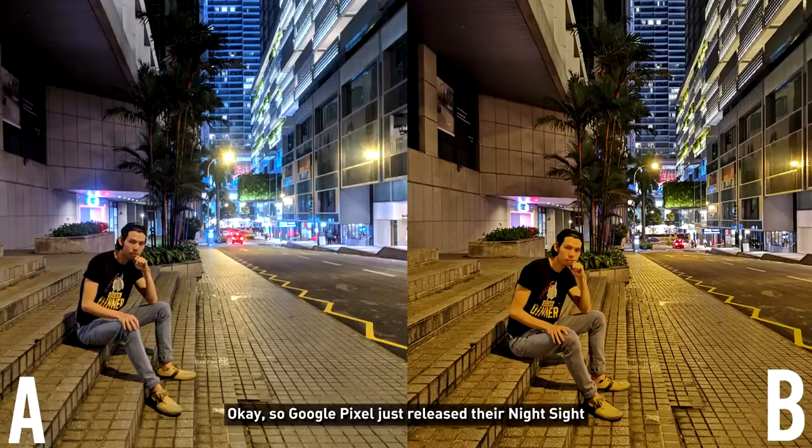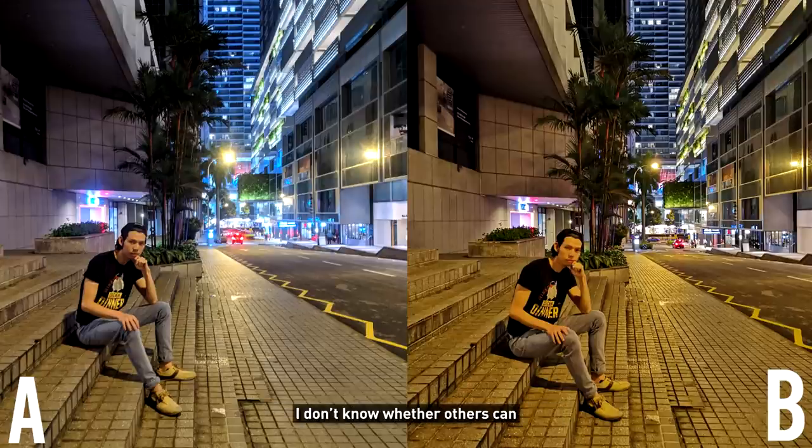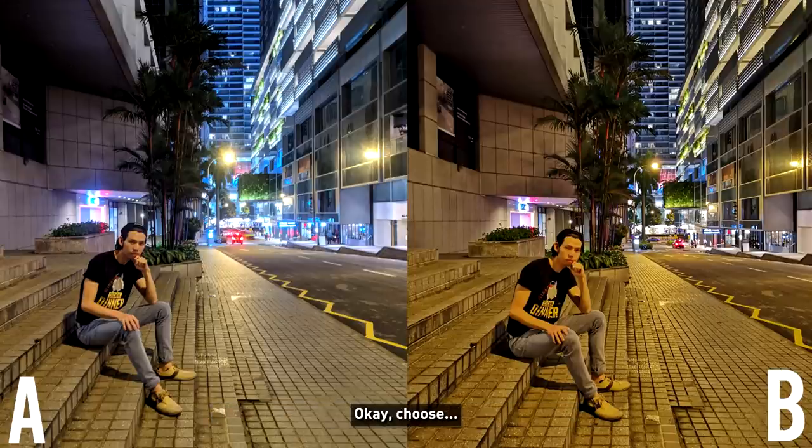Next is the night mode. Google Pixel just released their Night Sight, and Huawei has their night mode, which both are really impressive. To think that last year no phone could do this, and now two phones can. I don't know whether others can, but these are the only two that I know of. You're going to choose which one you think looks better first, and I'm going to talk more about it after I reveal it. Choose.